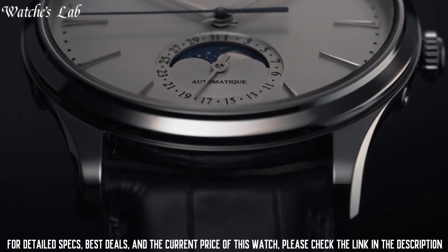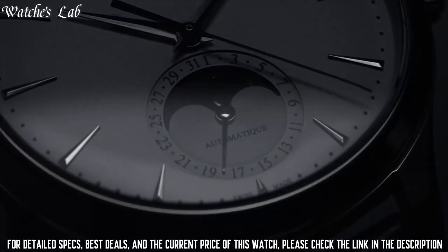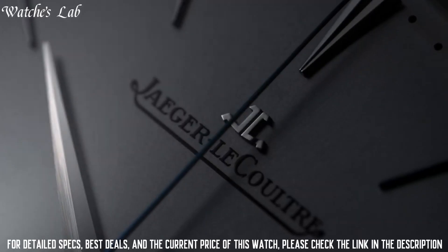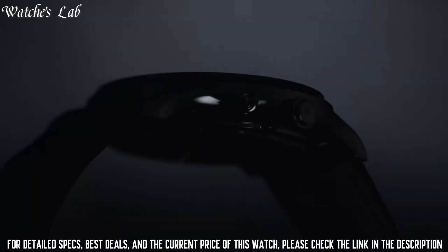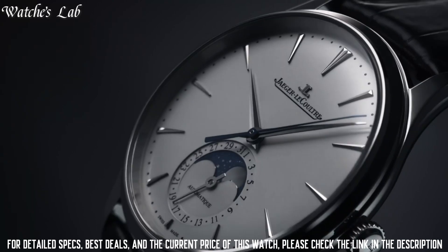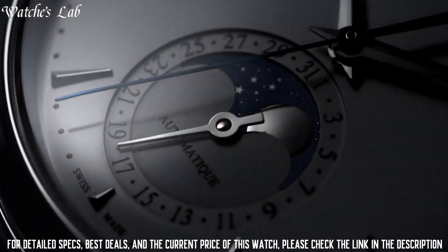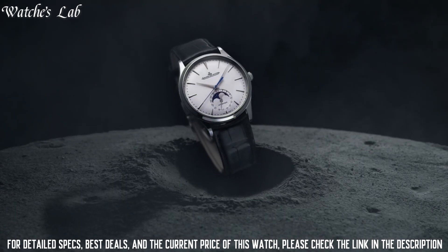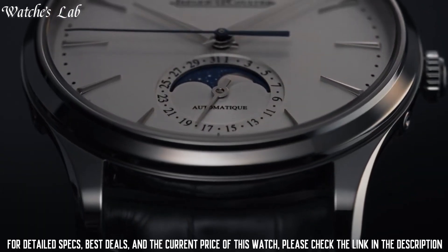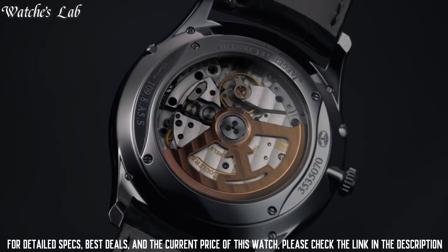Scratch resistant sapphire crystal, transparent case back, round case shape, case size 39mm, case thickness 9.9mm, double fold-over clasp, water resistant at 50m or 165ft. Functions: moon phase, date, hour, minute, and second. Stainless steel case with a black alligator leather strap. Fixed stainless steel bezel. Black dial with silver-tone Dauphin style hands and index hour markers. Minute markers around the outer rim. Dial type analog. Date display at the 6 o'clock position. Combination date and moon phase sub-dial.